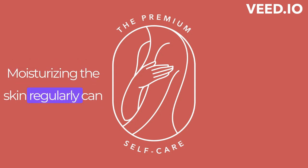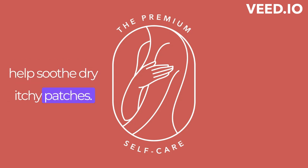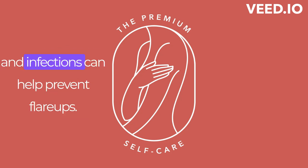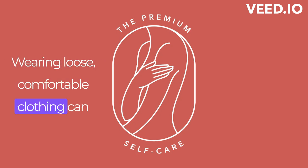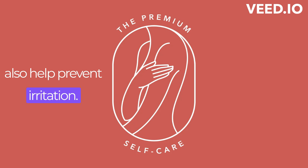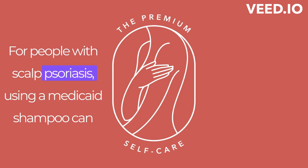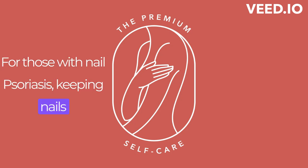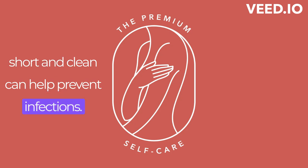Moisturizing the skin regularly can help soothe dry, itchy patches. Avoiding triggers, such as stress, certain medications, and infections can help prevent flare-ups. Wearing loose, comfortable clothing can also help prevent irritation. For people with scalp psoriasis, using a medicated shampoo can help reduce the buildup of scales on the scalp. For those with nail psoriasis, keeping nails short and clean can help prevent infections.